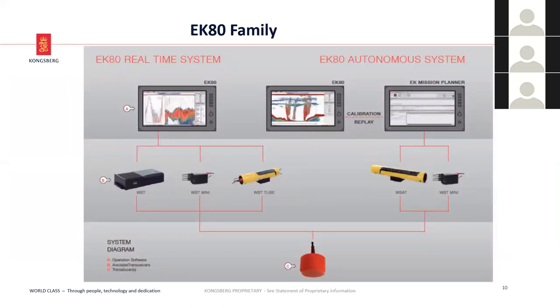The EK echo sounder family consists of a real-time Windows-based system interfacing to the transceiver — the WBT or wide-band transceiver — the mini, the wide-band transceiver mini, and the WBT tube. These all interface to a transducer or a variety of transducers. We also have the autonomous EK-80 system: the wide-band autonomous transceiver and the autonomous WBT mini, all interfacing to a variety of transducers.